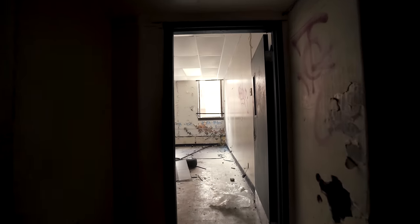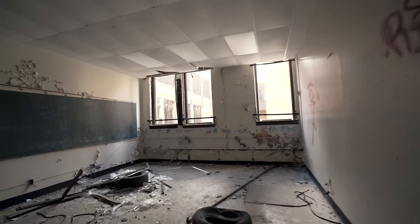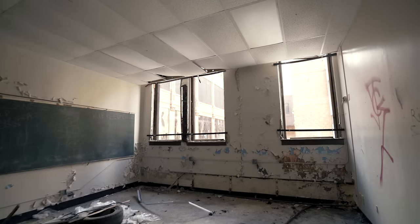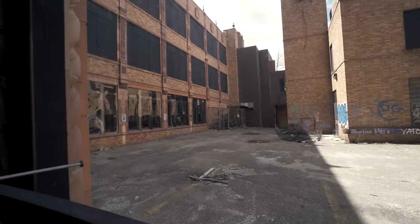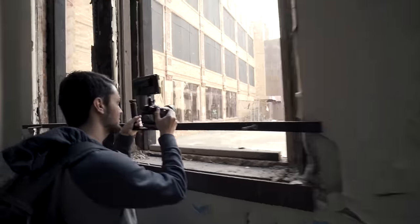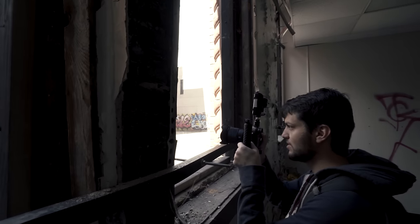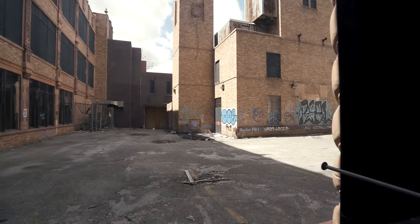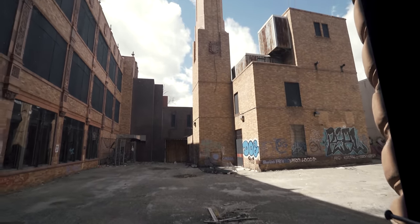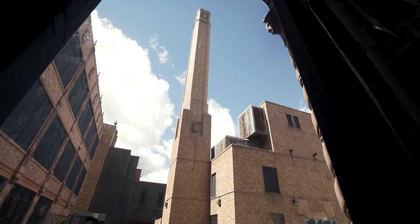Is this a courtyard back here? The windows are still plexiglassed even though it's a courtyard. How did we not end up seeing back here? This school has a smokestack — did it have its own power plant? For a high school?